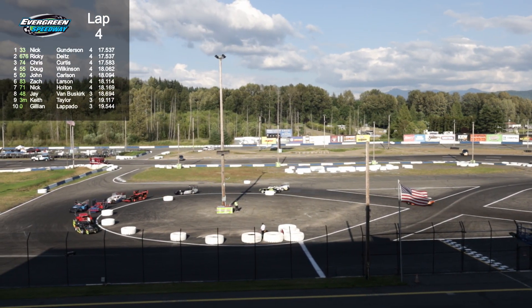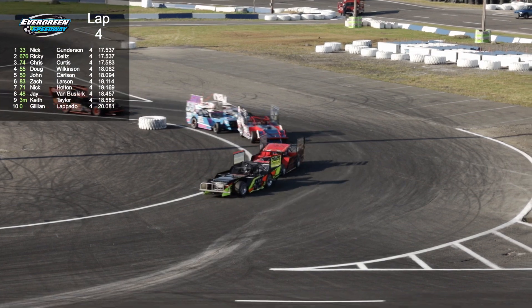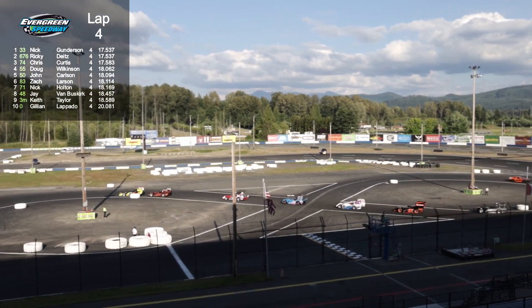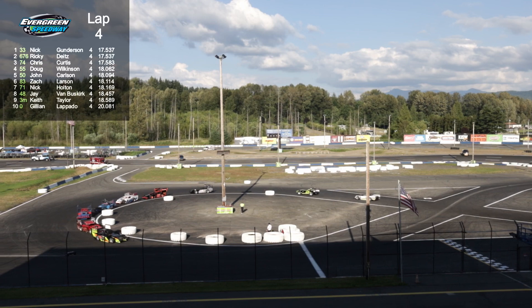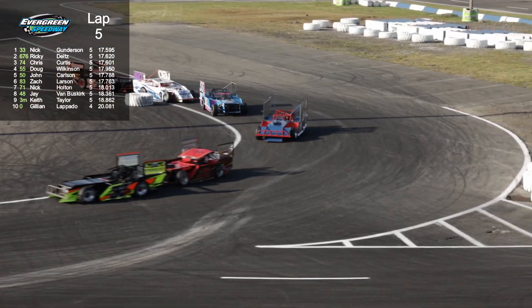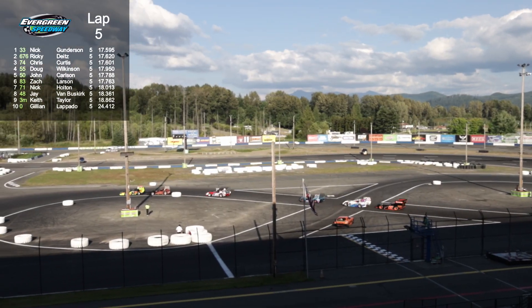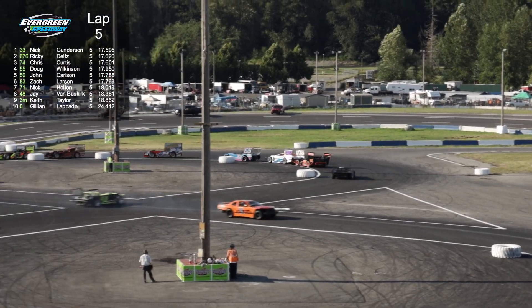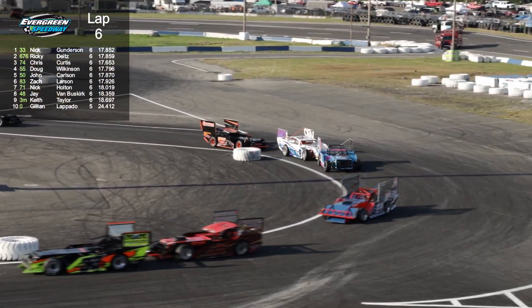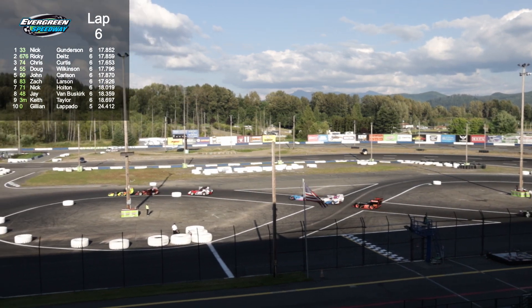Chris Curtis in the 74 car gaining a lot of positions - there he is on the inside as they go across the X. Chris Curtis is just one of the nicest, sweetest people you'll ever want to meet - a joy to be around. You'd think that these guys with the amount of horsepower just about a foot ahead of them would be intense, but they're probably some of the most level-headed people you'll ever meet. Right behind Chris is Doug Wilkinson in the 55 - the brother of who we saw in the super stock figure eight. Doug Wilkinson has been in this game a long time - you saw him last week on our Home Track Hero show in the Northwest Pro Four trucks. It's in the bloodline in the Wilkinson family.